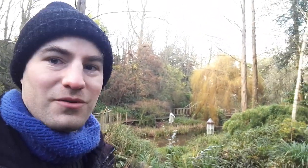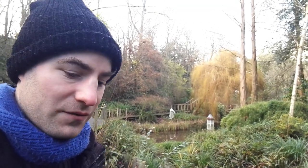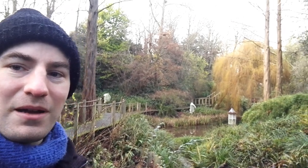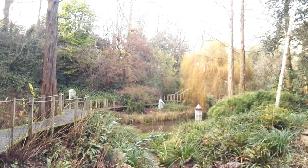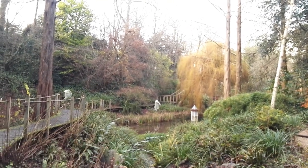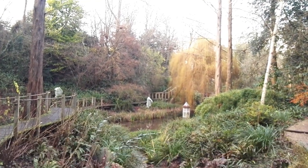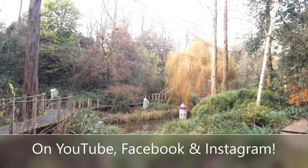Thank you very much for watching this video. Thank you very much to all of you who got me to 2,000 subscribers — I'm really pleased to have got to that milestone. Thank you very much for watching, and yeah, if you're out this way and you've been on the Chinnor and Princes Risborough Railway, why not come and have a pint in the Lions of Bledlow afterwards and come and visit this garden for yourself. It's a really lovely place. So from the Lide Garden, thank you very much for watching. Goodbye.